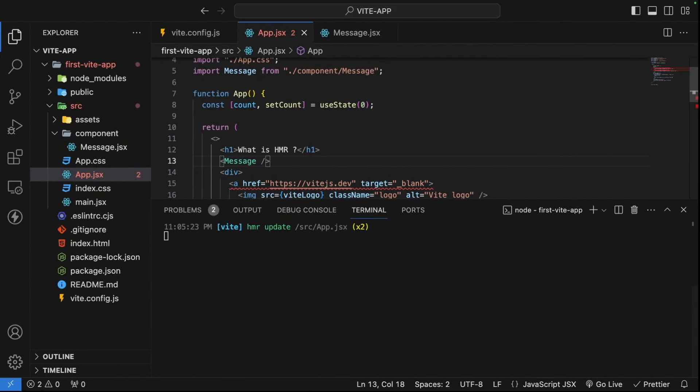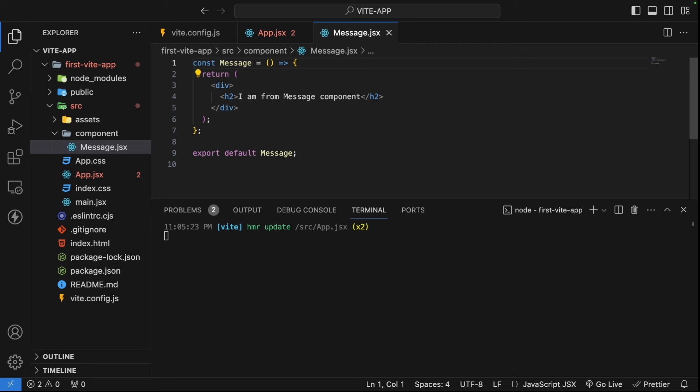If I change the text in message.jsx to 'I am from message component HMR' and save, the terminal shows 'HMR update — only on message.jsx'. It's not bundling all the source code again and serving it on your local server.